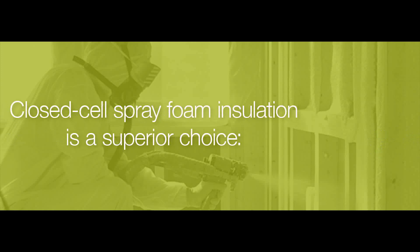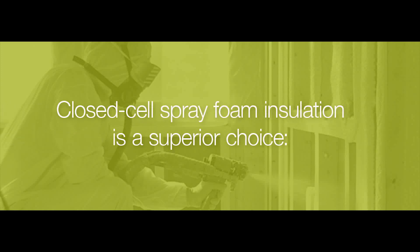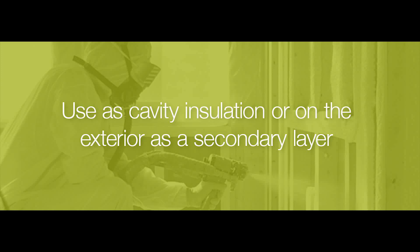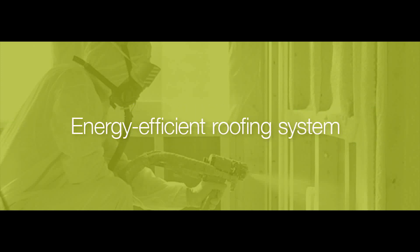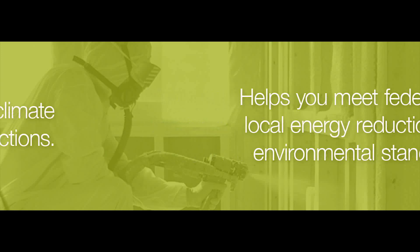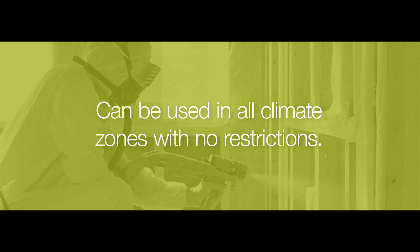As you've seen, when myths are replaced with proven facts, all spray foams are not created equal. Closed cell spray foam insulation is a superior choice for a wide range of applications. In summary: closed cell spray foam is an effective air barrier and a cost-effective way to meet air barrier code requirements; its R-value represents aged material performance; it can be used as cavity insulation or on the exterior as a secondary layer; it is an effective and energy-efficient roofing system; roofs are insurable and premiums may decrease; it can help meet federal and local mandates for energy reduction and environmental standards; and it can be used in all climate zones with no restrictions.